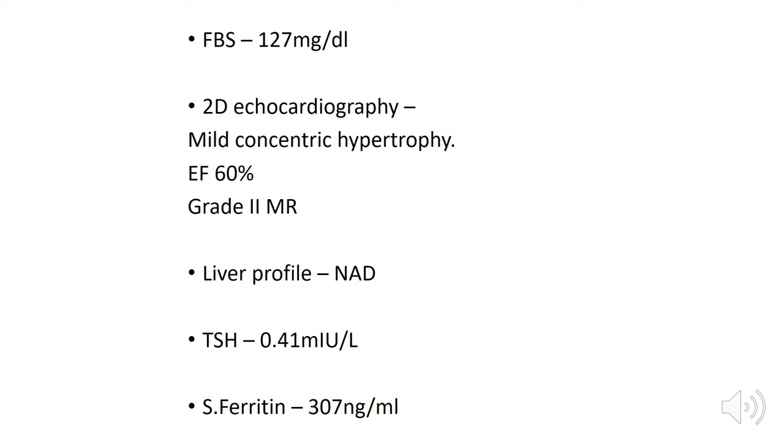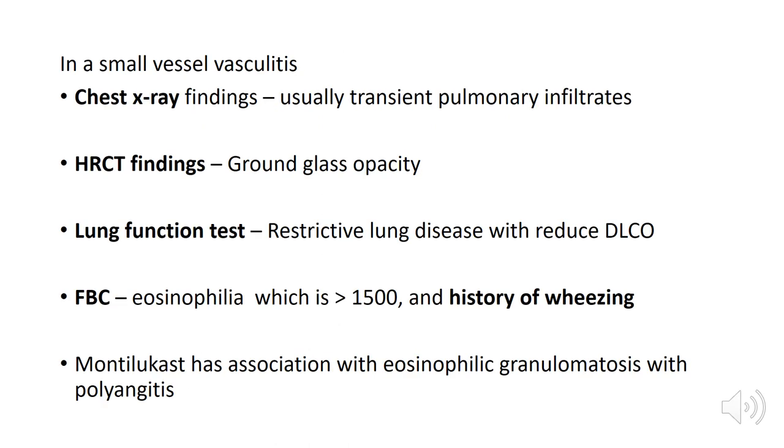Other basic investigations: fasting blood sugar normal, echocardiogram normal with grade 2 mitral regurgitation, liver profile normal, TSH normal with serum ferritin of 300. In small vessel vasculitis, chest X-ray findings usually include transient pulmonary infiltrates and peripheral patchy pulmonary opacities; about 25% of patients can have a normal chest X-ray. Extensive airspace opacity can occur with haemorrhage, and there can be pleural effusions. Rarely, large hilar lymph nodes are seen.